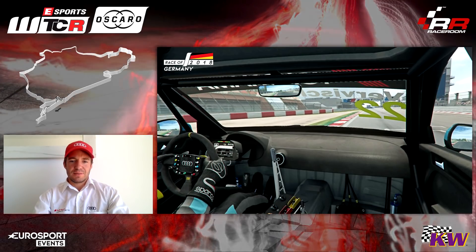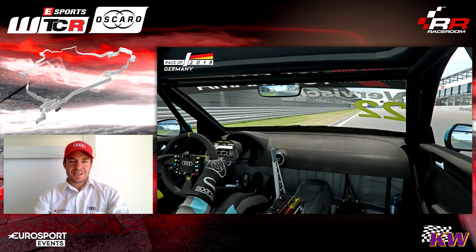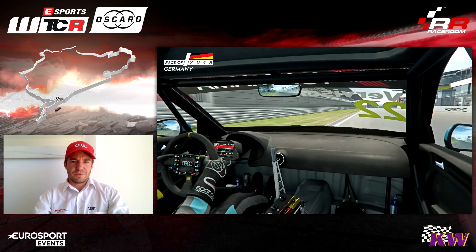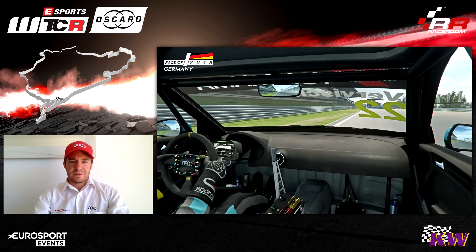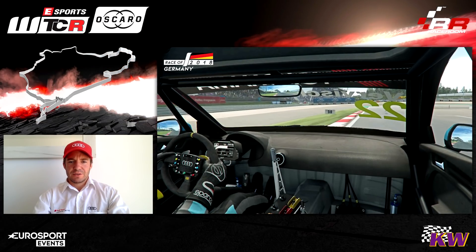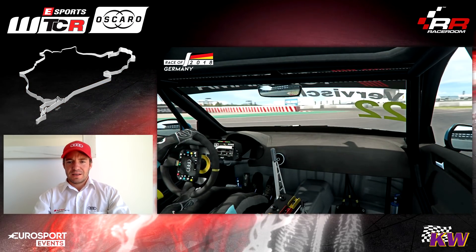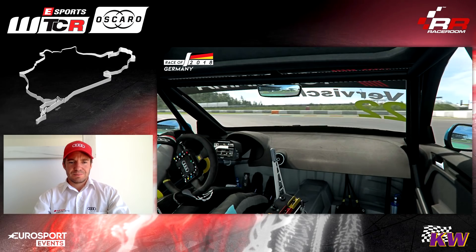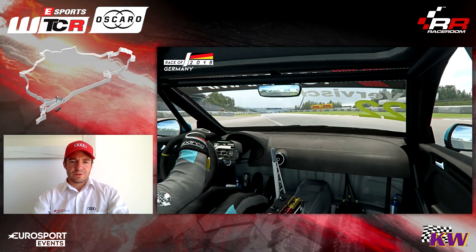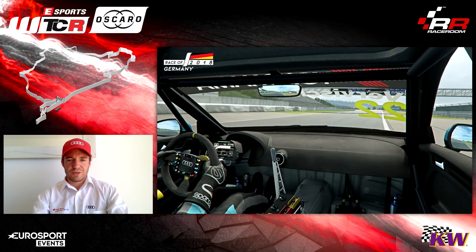Here we come at the main straight, so it's important for the last chicane — the Hohenrain chicane — to have a good exit so your speed is perfect on the straight. Then we will brake at around 120 meters. It's downhill so it's a bit earlier braking than normal, easy to lock up, and again important to hit the apex and consequently have a good exit for the next small straight.